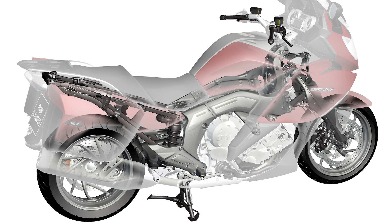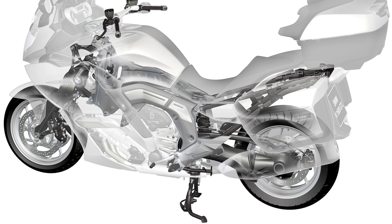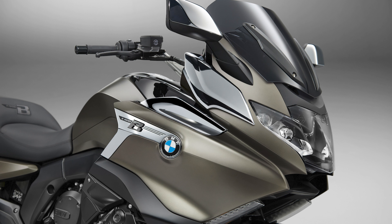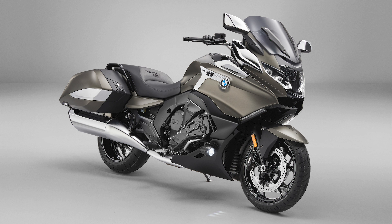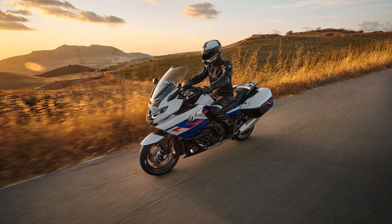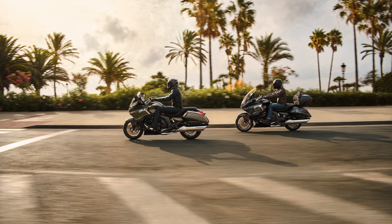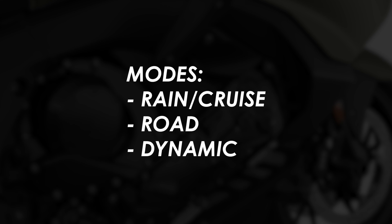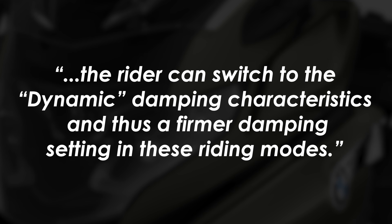Suspension also gets a tweak, with their dynamic ESA — electronic suspension adjustment — receiving an update. BMW claim it now enables even higher dimensions in terms of riding safety, performance, and comfort. It gets a 6-axis sensor box combined with sensors on each axle, giving a comprehensive picture of how the bike is behaving. Based on riding style and road conditions, it adjusts damping accordingly, and it's also tied into the riding mode — road feels easy-going, dynamic firms things up.